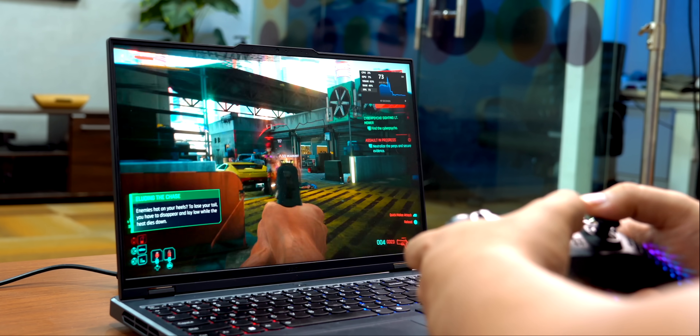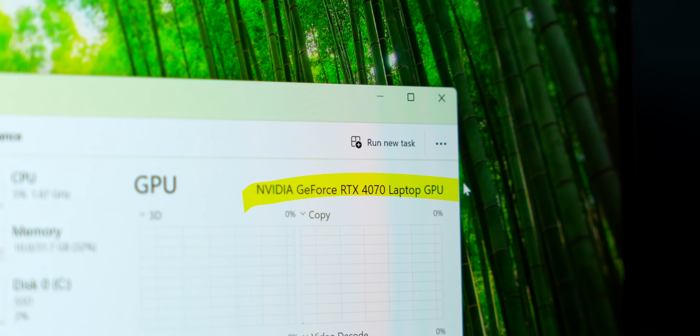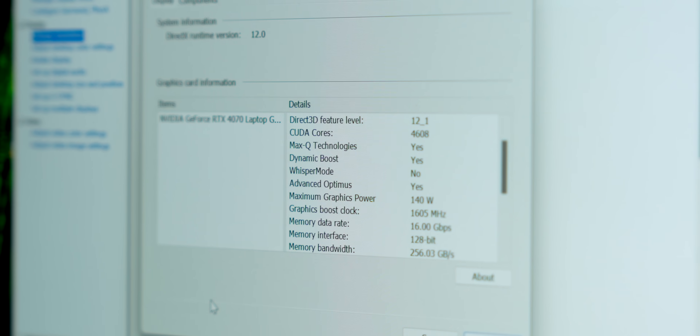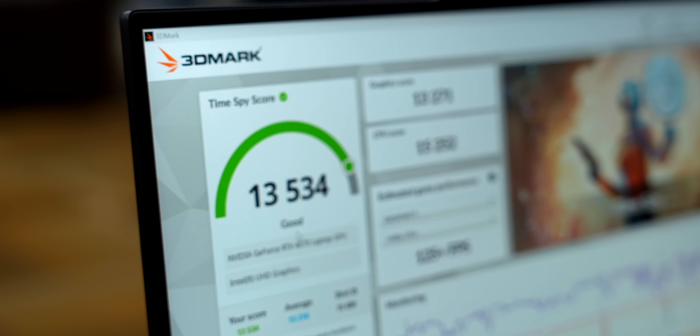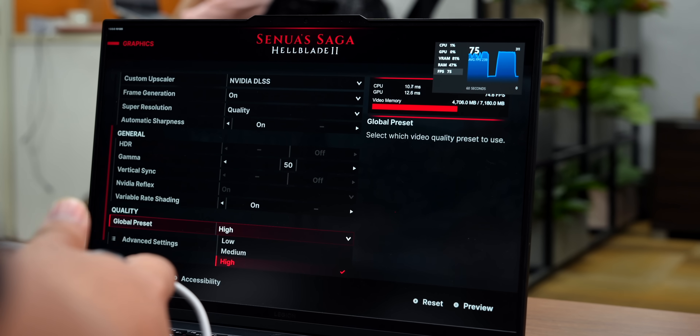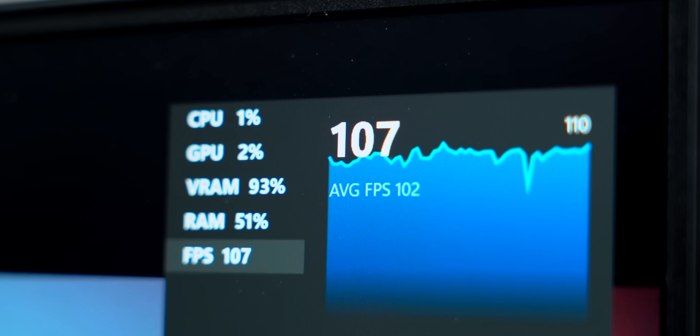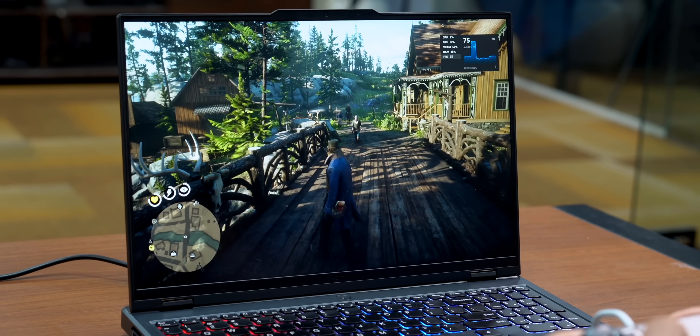Two important reasons why gaming is so good. Number one is the GPU — this comes with the Nvidia RTX 4070 running at 140 watts TGP. On Time Spy it scored over 13,000, which is very nice for this segment. I also played Hellblade 2, a very demanding title, with everything set to ultra at 1080p and DLSS quality — it gave me more than 60 fps, which is solid. We also played Cyberpunk, Red Dead Redemption 2, Forza, and all of that. This laptop can handle all of them at ultra settings at 1080p or even 2K resolution.